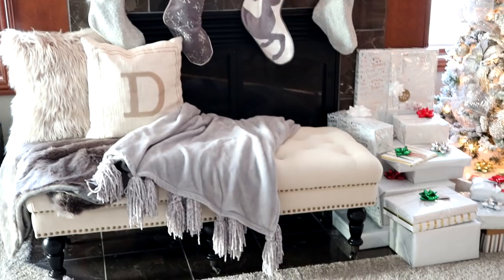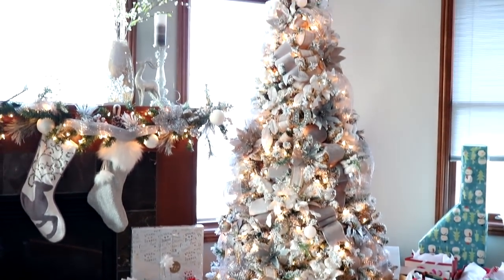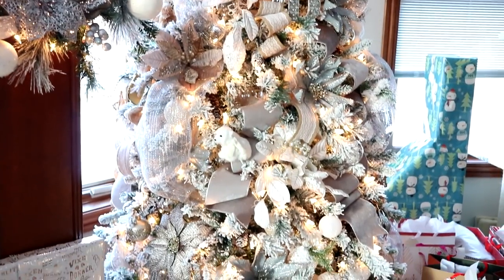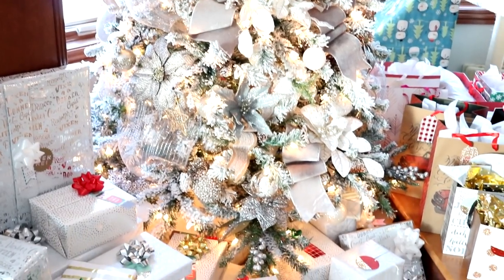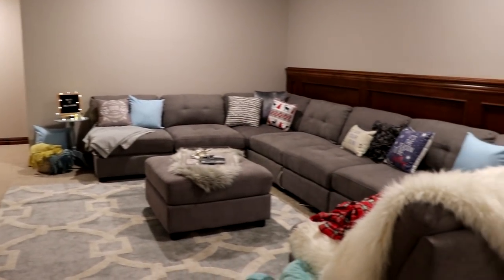Now this is where the Christmas tree is by the fireplace. A lot of these things were from Joann's, some from Target, Menards, and Home Goods — those are my favorite places to shop. I will leave a link to everything down below. I also did a decorate-with-me video so you can see close-ups of the tree and how I put it together — I'll leave that in the description box.